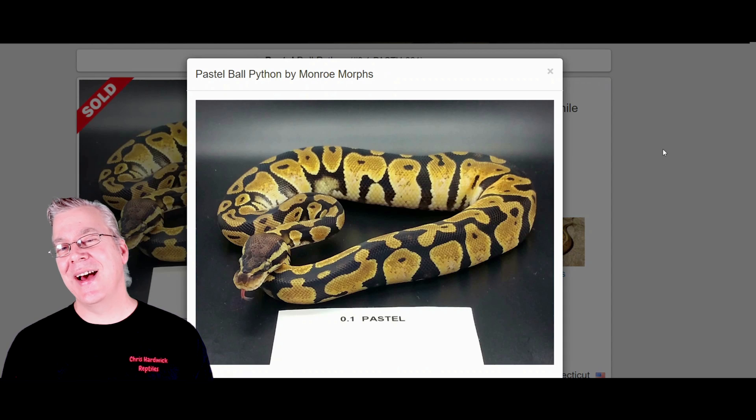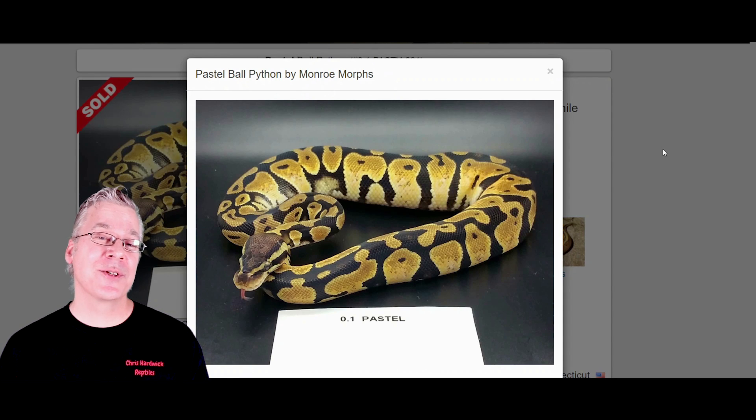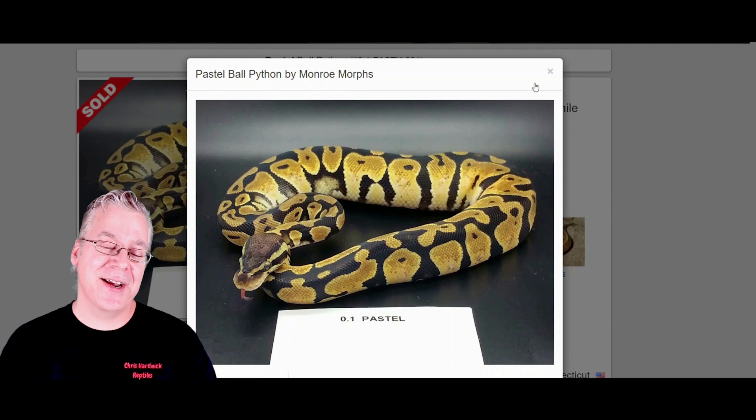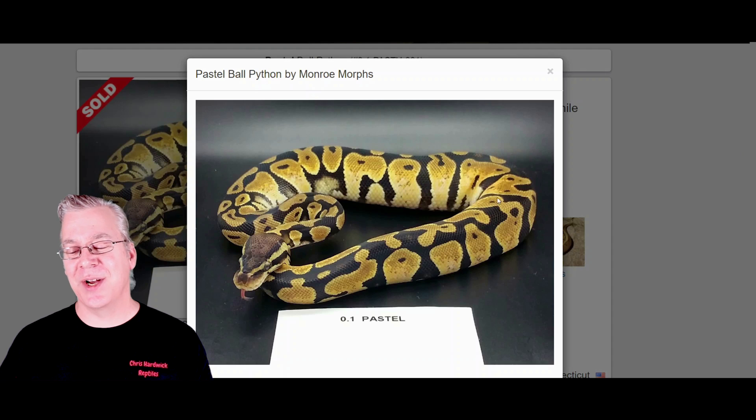The Pastel is probably one of the most popular genes in all ball pythons — a really yellow snake, sometimes really bright, sometimes kind of faded. The Pastel really reduces the pattern, and if you have a Super Pastel with two copies of the gene it can really jumble up the pattern and makes for some really crazy combos.